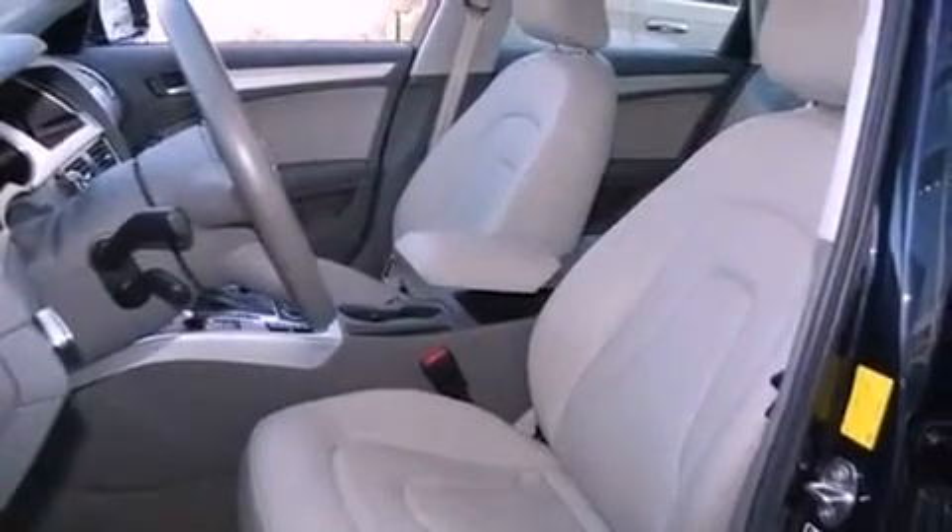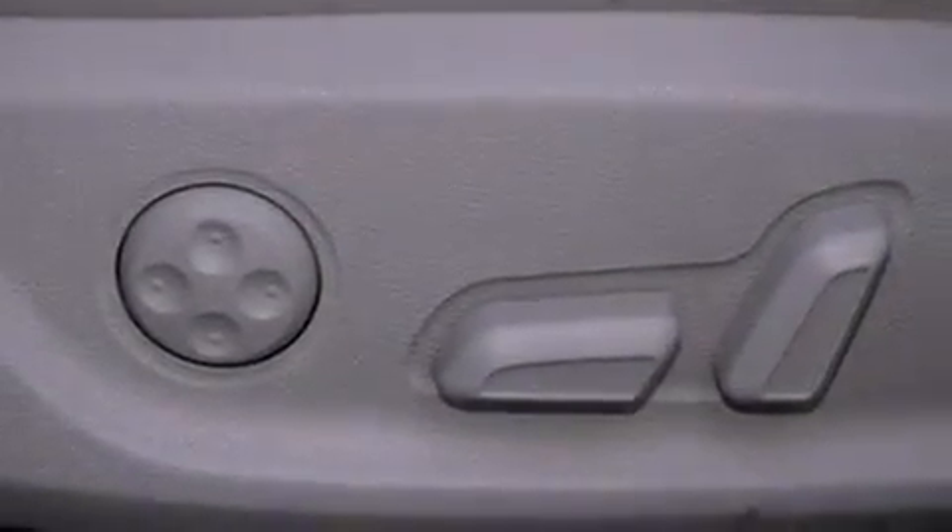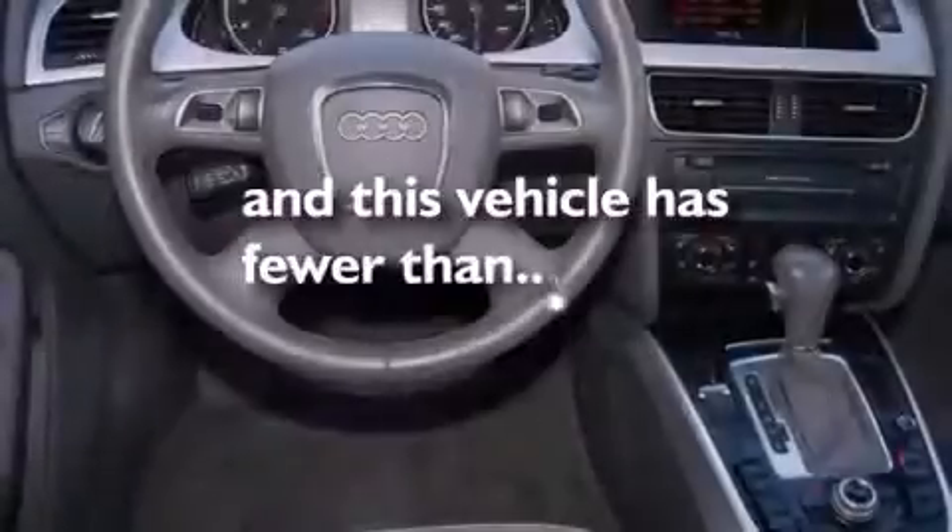High-intensity headlights, commercial-free satellite radio, air conditioning with automatic climate control, and this vehicle has less than 7,000 miles.